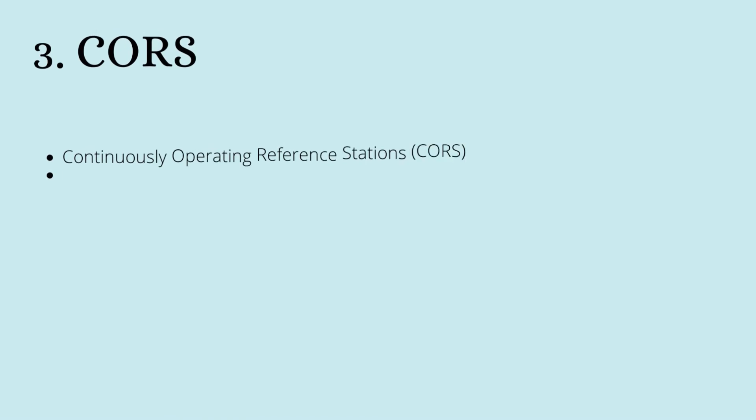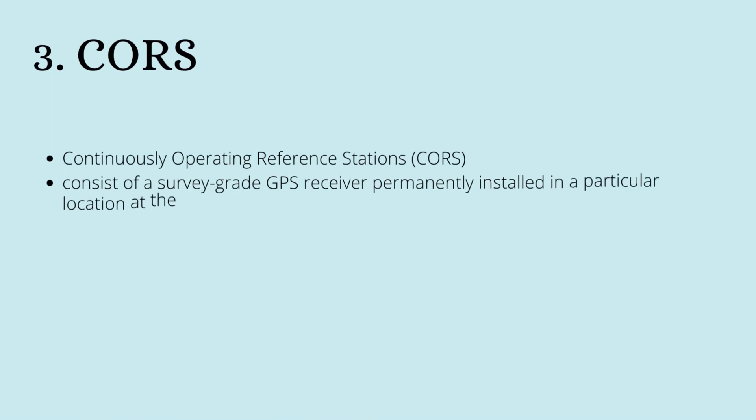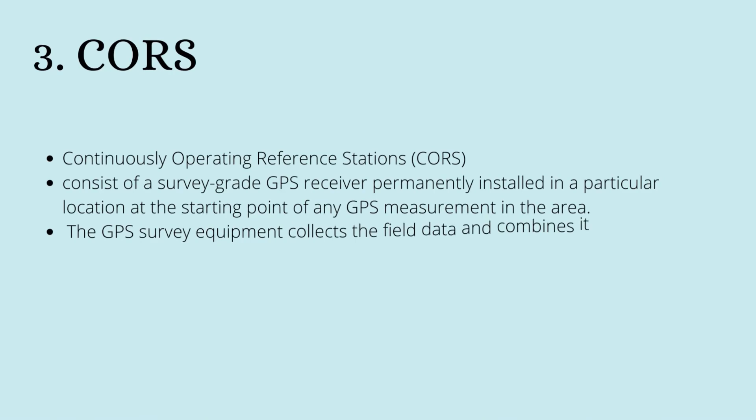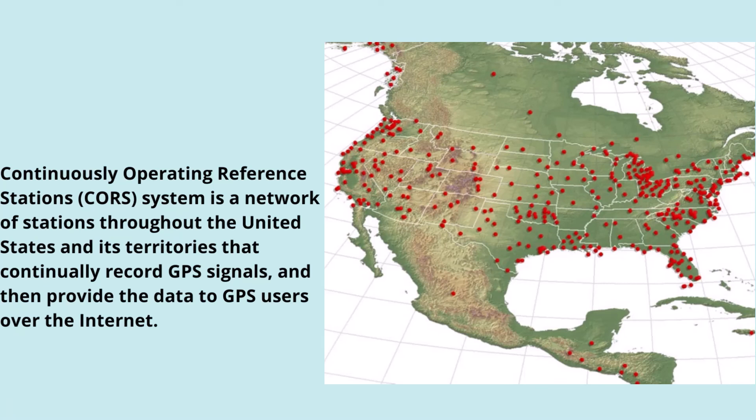The third method of GPS surveying is the CORS method — Continuously Operating Reference Stations. It consists of survey-grade GPS receivers permanently installed at a particular location. At the start of any GPS measurement in the area, the equipment collects field data and combines it with the CORS data to calculate position. The figure shows the CORS system as a network of stations throughout the United States and its territories that continuously record GPS signals and provide data to GPS users over the internet.